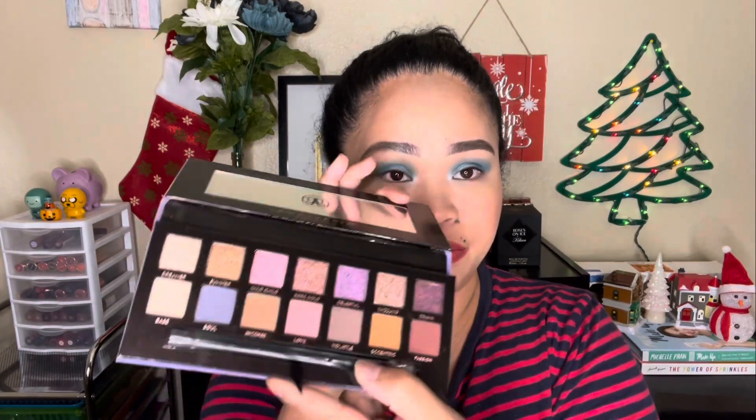First up are eyeshadow palettes. I got these a bit ahead of Christmas — around Thanksgiving and Black Friday. The first one is the Norvina palette from Anastasia Beverly Hills. I'm kind of into purple, so that's why I got this one.